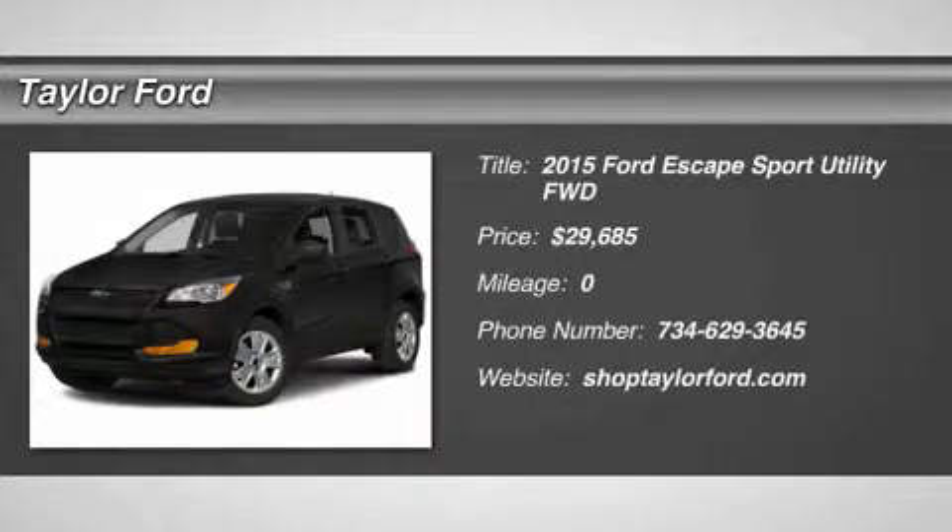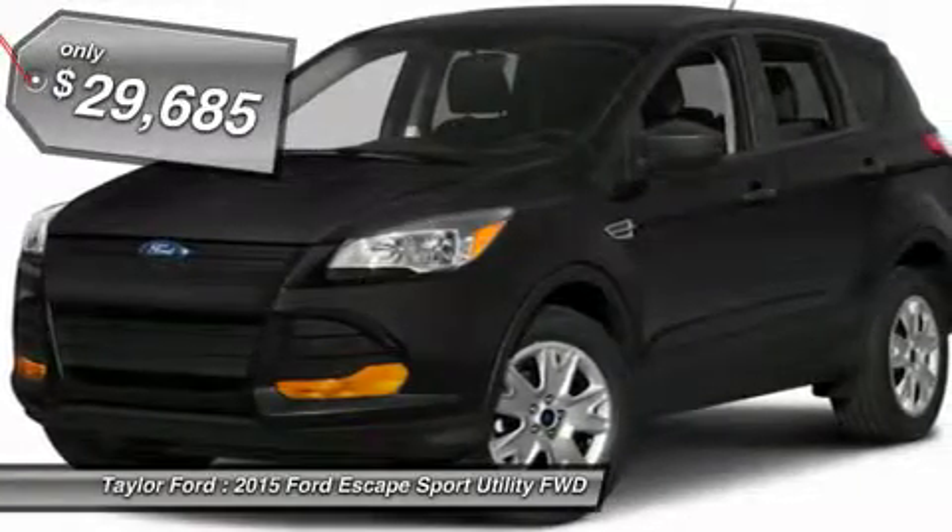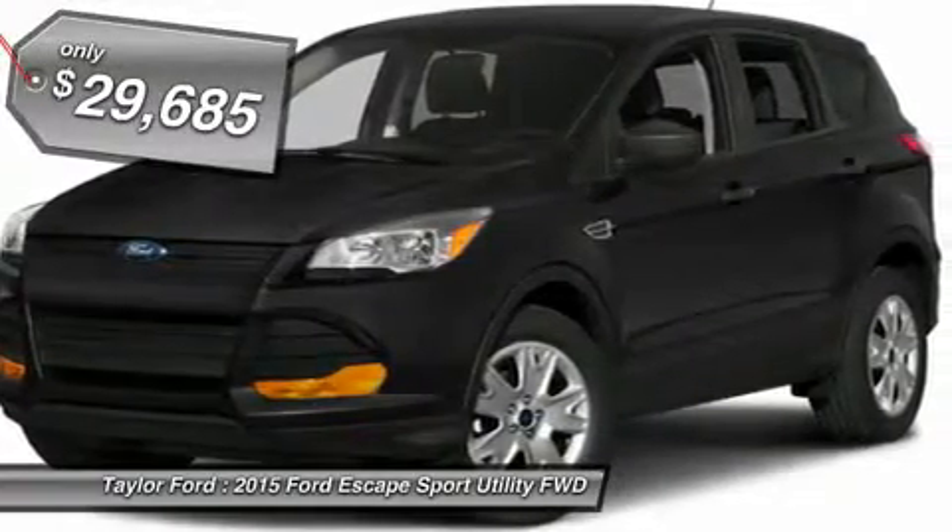The 2015 Ford Escape. Gas engines flex, tow, sip and go — with Ford Escape, and it's priced below $30,000.